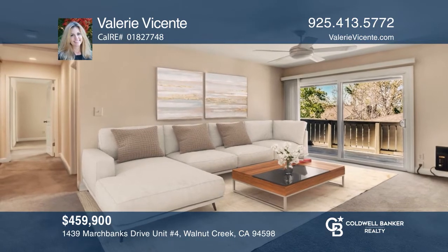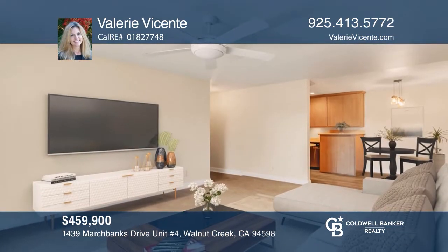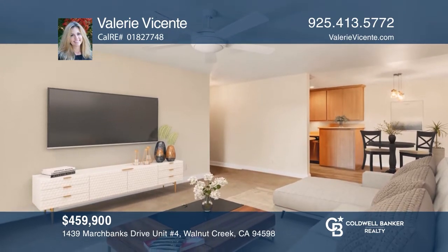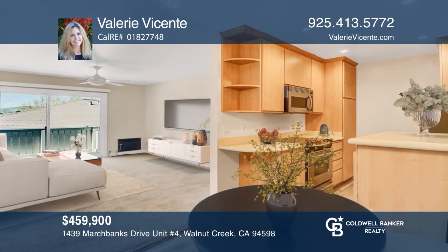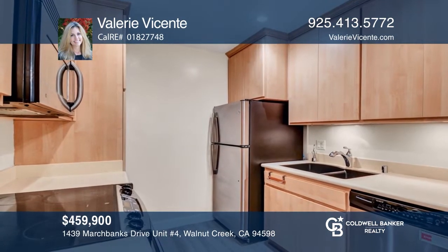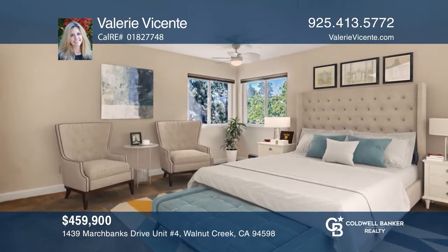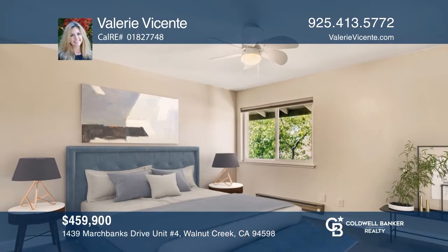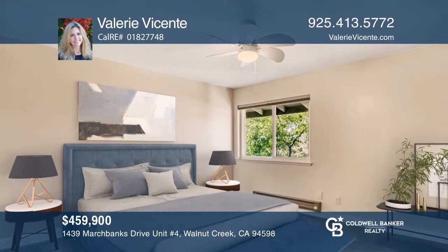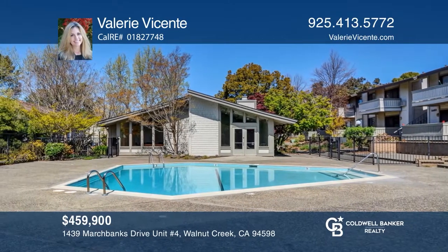This is the ideal Walnut Creek location. This sparkling two-bedroom, two-bath upper-floor condo offers a captivating view from the spacious deck. It has been nicely updated throughout, including the kitchen and bathrooms. The master suite features two closets. Relax by the sparkling pool just a few steps from your door. Enjoy the Diablo Hills Golf Course, shopping, dining and great schools nearby. Plan a tour with Valerie Vicente today.